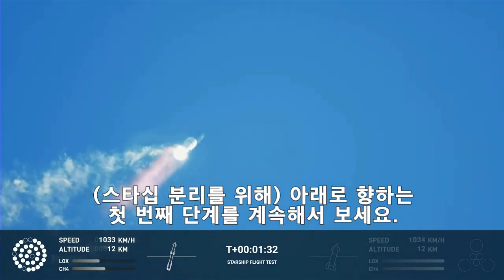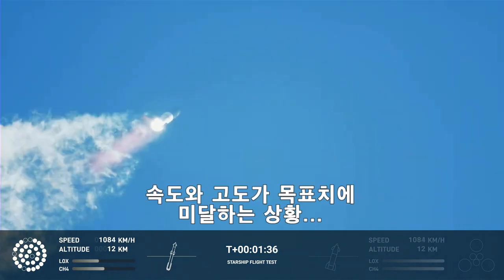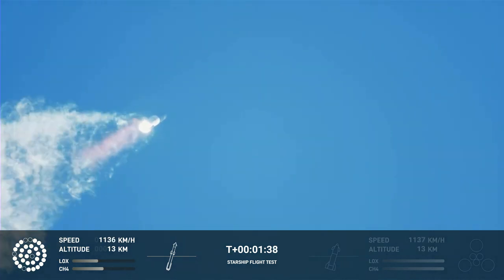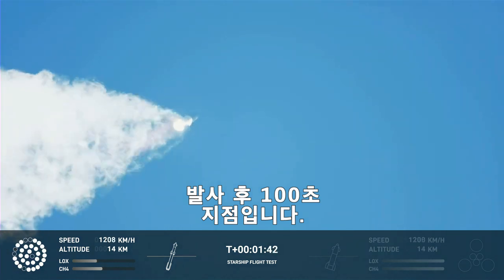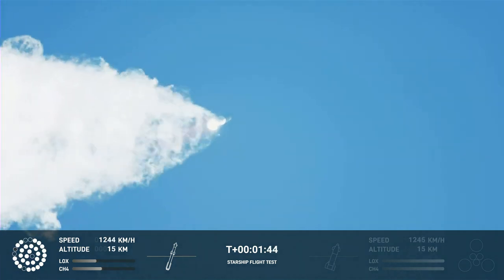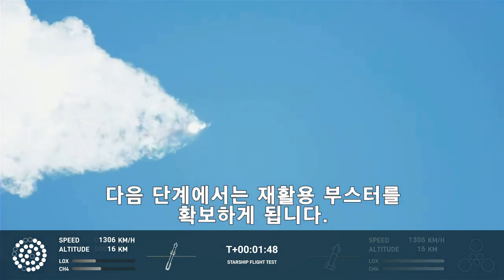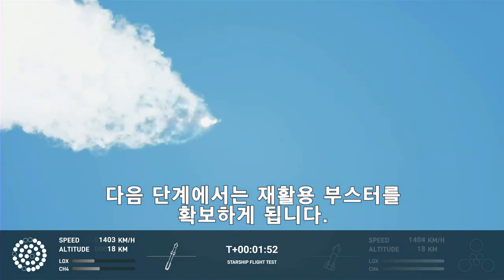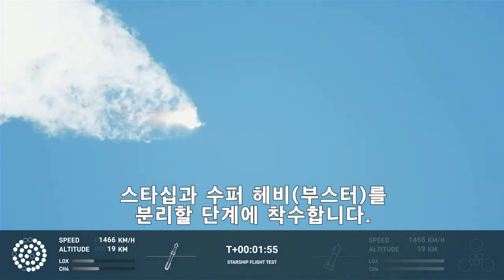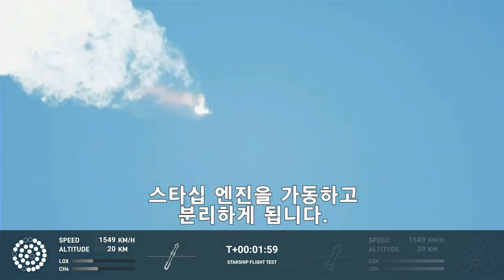Continuing to watch the first stage as we head downrange. 100 seconds into flight. Our next major activity is going to be shutdown of the first stage — the Houston Tracking Station now acquiring the vehicle. With shutdown, we will get separation of Starship and Super Heavy and ignition of the Starship engines.